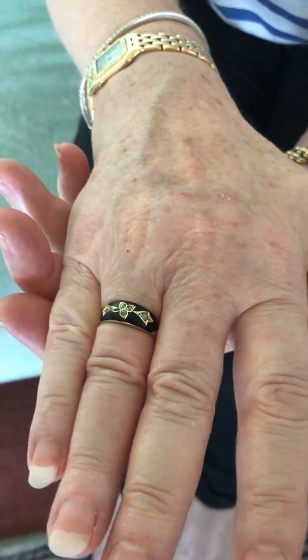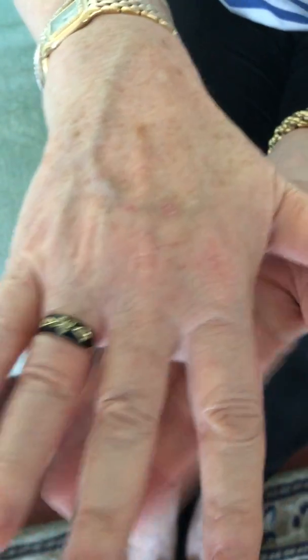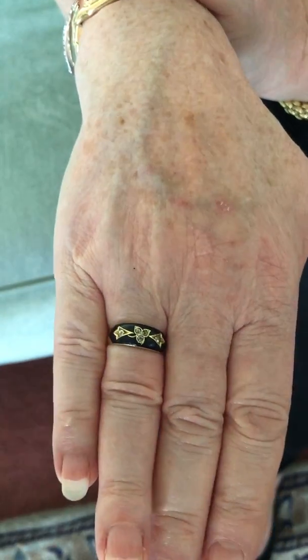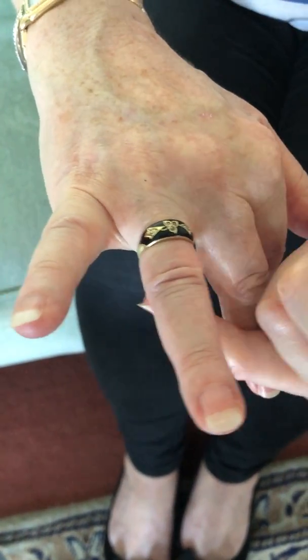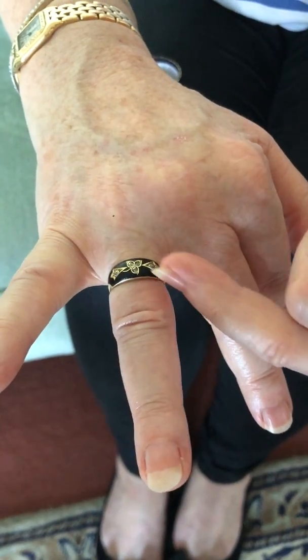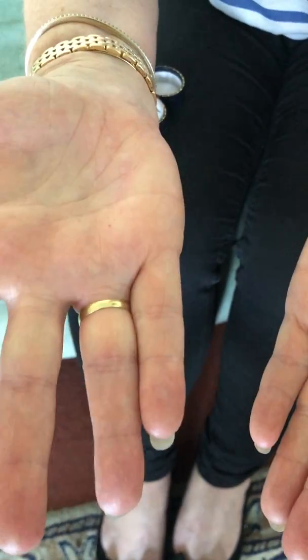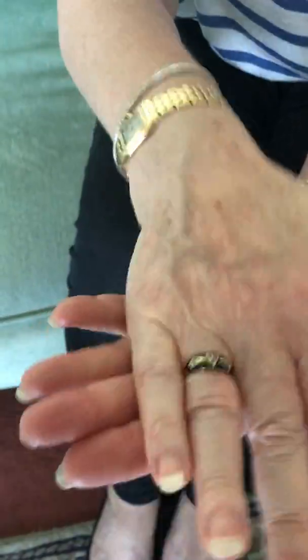It's in lovely condition and it's on our website and we are asking 395 pounds. So you've got 15 karat gold, Victorian, diamonds, black enamel — in lovely condition, not worn, really nice condition, and comfortable to wear.